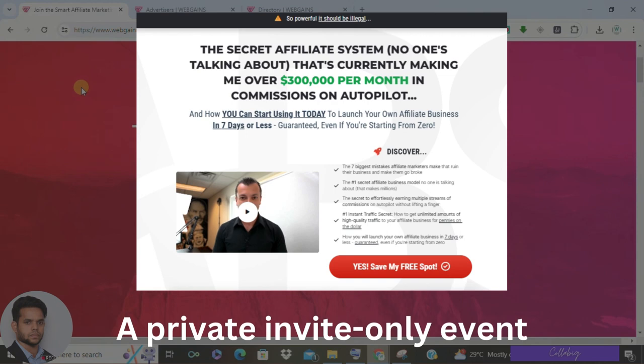If you're looking for a beginner-friendly approach to make money online, I request you to please visit the first link, get registered, and watch my free masterclass. This would help you earn anywhere around five thousand to ten thousand dollars every month as a complete beginner.